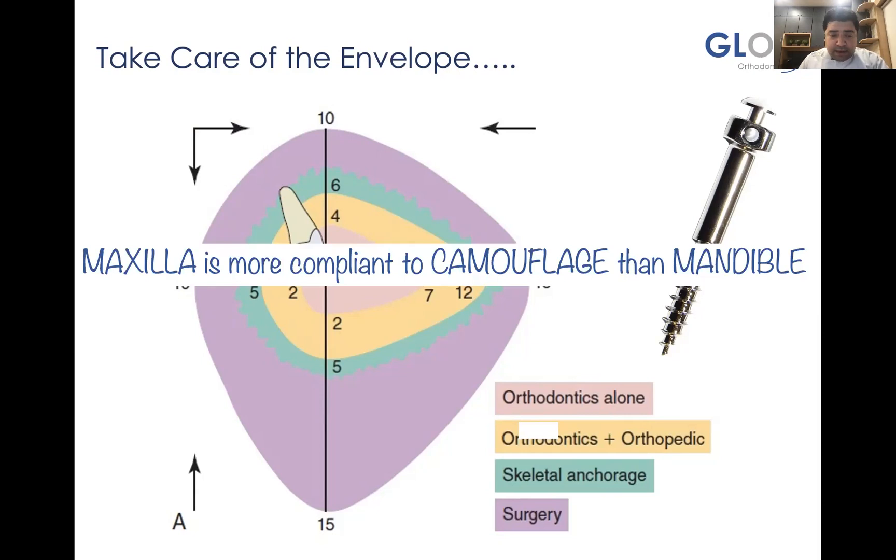You also have to understand that the maxilla is more compliant to camouflage than the mandible, so maxillary movements are much easier done than mandibular movements. That's a sign of an experienced clinician who knows the boundaries of treatment. Not every case can be treated non-surgically, and not every case can be treated with TADs and bone screws — we need a fine balance from experience to decide which case is suitable.